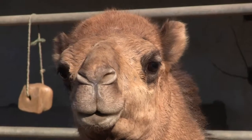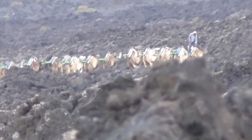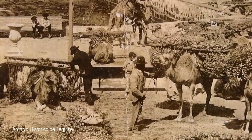Camels were first introduced from Africa as much as six centuries ago. They were ideally suited to the arid conditions and were used for transportation and other tasks connected with agriculture in the days before any recognizable road network.